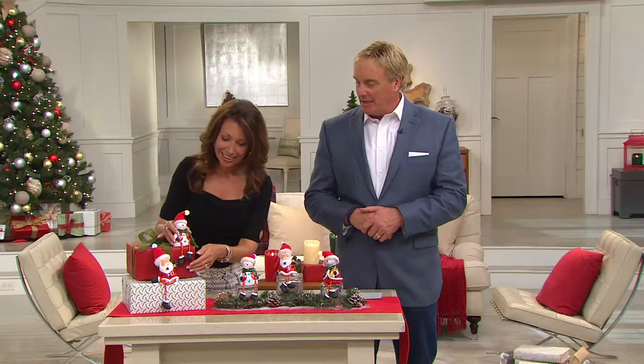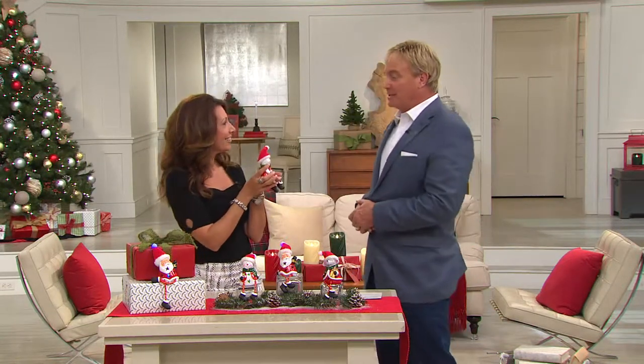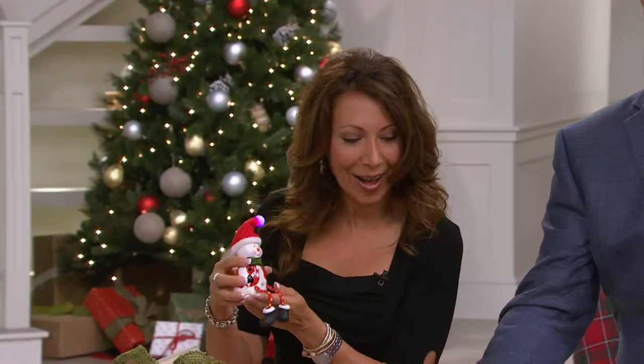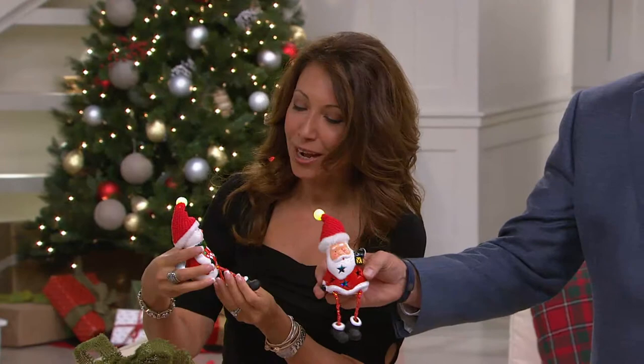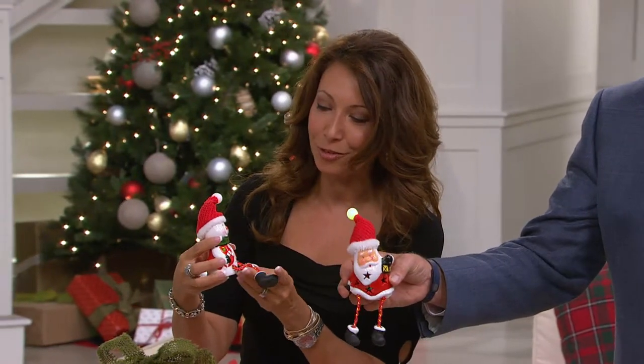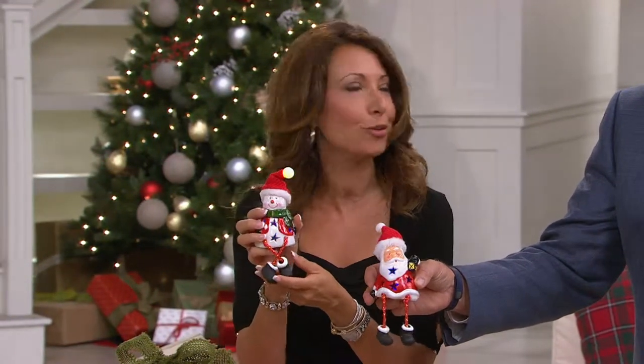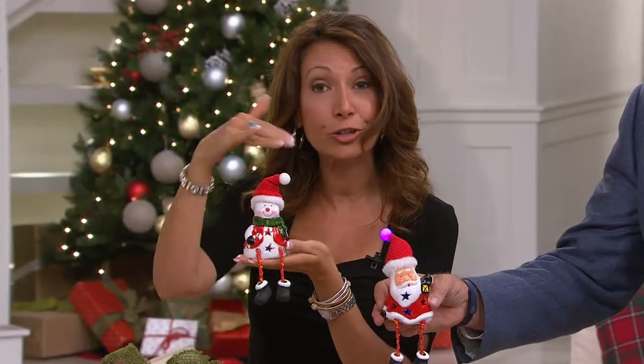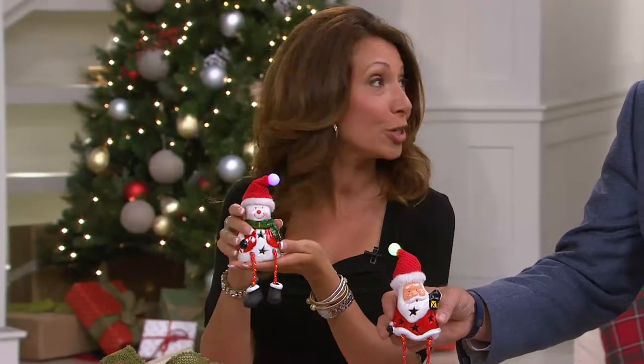Aren't they cute? Batteries are coming along with them. Which one's your favorite? I like the Santa — Santa is sweet. I can't pick a favorite, they're like your children. Even if you want to set them on your mantle near your stockings, that would really be cute too, so you have a lot of fun decorating with them.